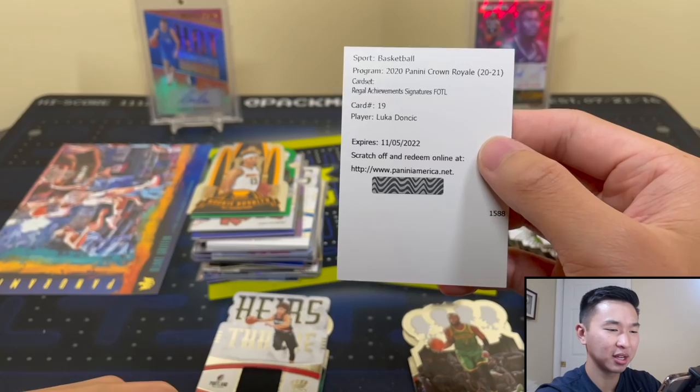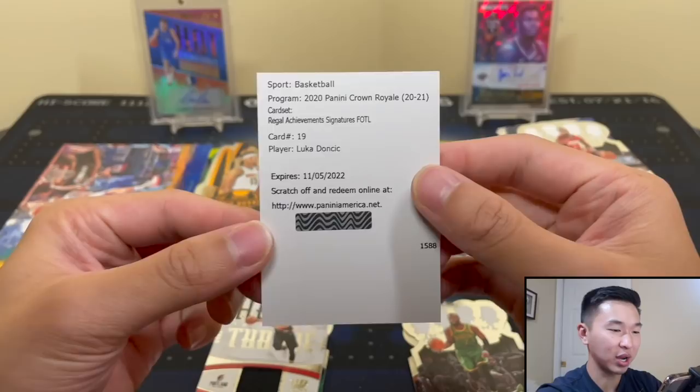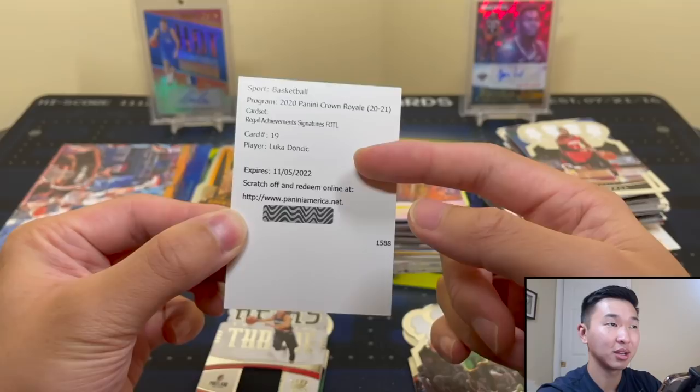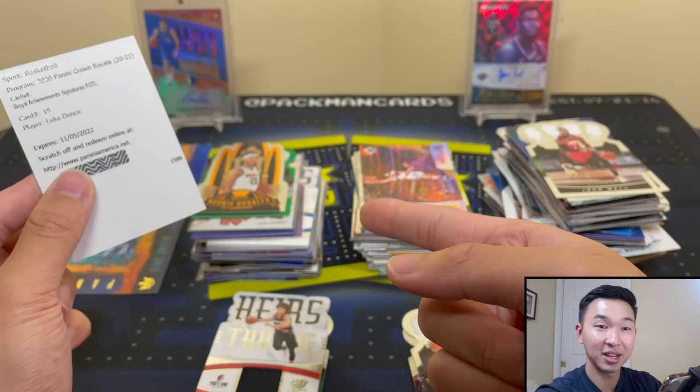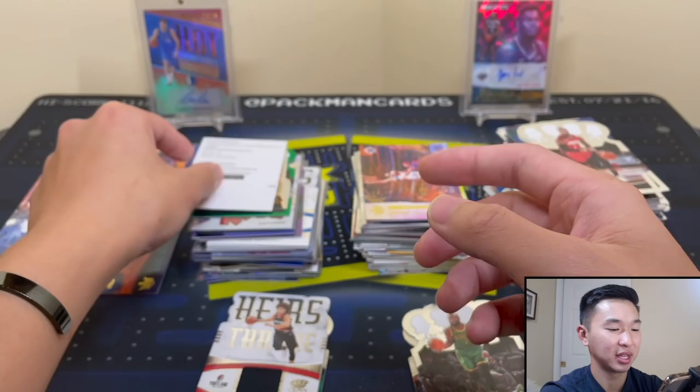Crown Royale Regal Achievement Signatures First Off the Line. It is Card 19 - Luka Doncic! He's going to be a featured card much more often. We got a Luka Doncic auto - that should be to 17. All cards for the vets are to 17. That box is quite incredible - Luka and Luka. This would be Luka's first auto-backed product since early 19-20 when they were using up some of those last stickers. That is a very, very big card.